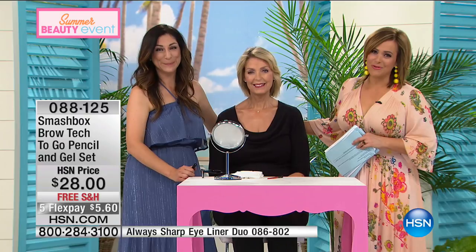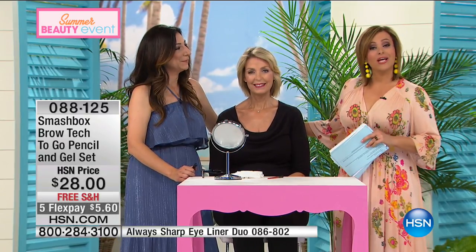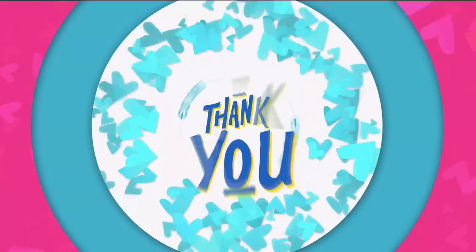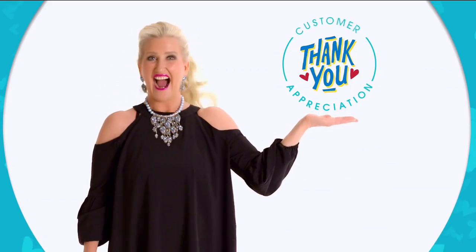We're going to take a quick moment to check in with Brett and an HSN spotlight. Please come back to our summer beauty event as we roll on. The HSN girls are very smart. They teach me so much. Thank you so much.